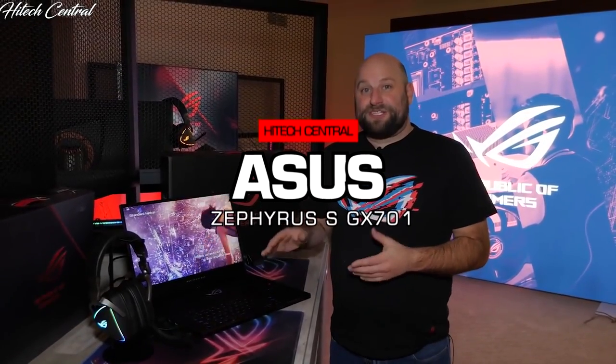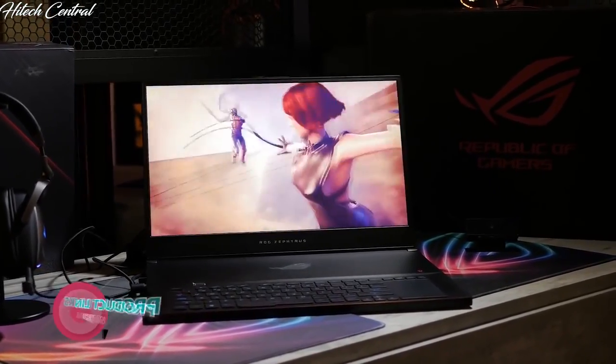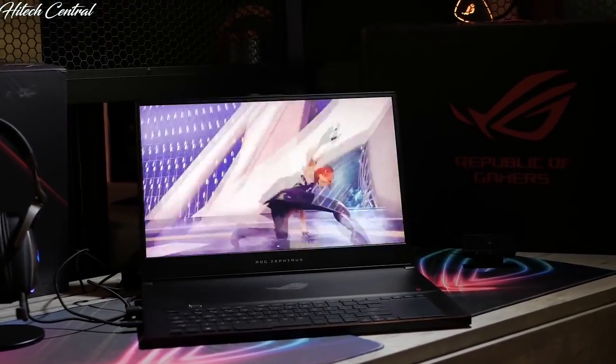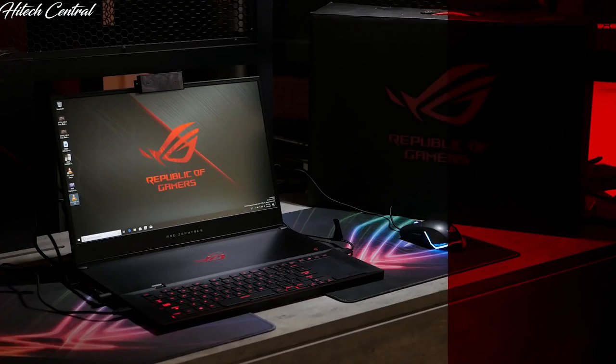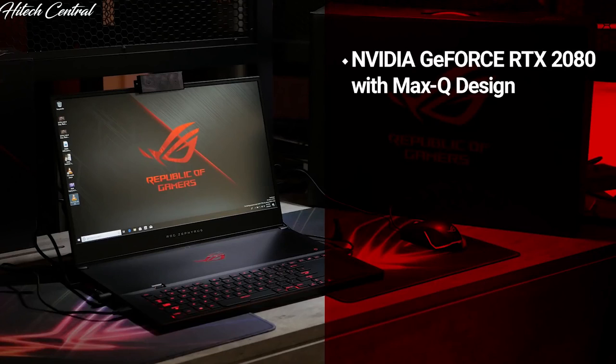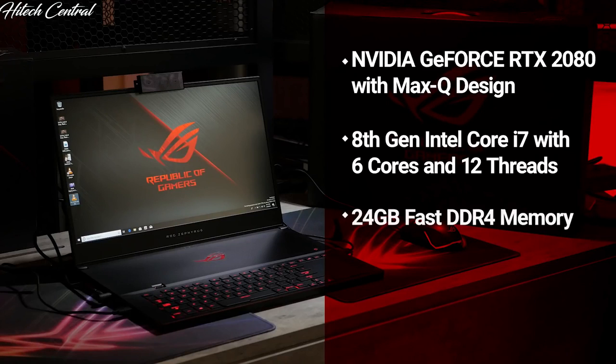This is the ROG Zephyrus S GX701 gaming laptop. The Zephyrus line is all about ultra-portable gaming without sacrificing performance, and the GX701 is our first 17-inch laptop in this category. Inside: up to an NVIDIA GeForce RTX 2080 with Max-Q design, up to an 8th generation Intel Core i7 CPU with 6 cores and 12 threads, up to 24GB of DDR4 memory, and up to a 1TB PCIe SSD.